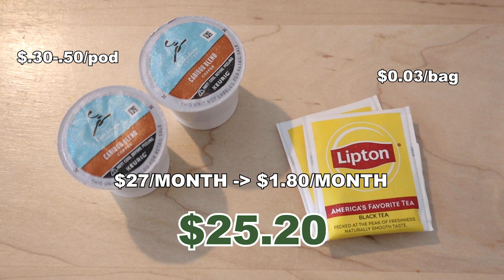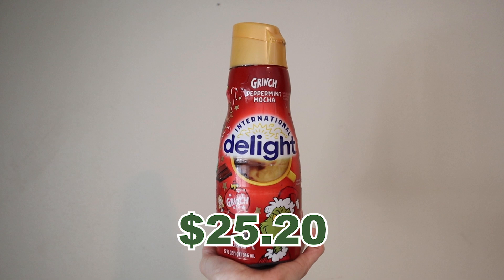Plus, my guilty pleasure is coffee creamer, so by eliminating the coffee creamer if I'm not drinking coffee, that's another four bucks of savings.